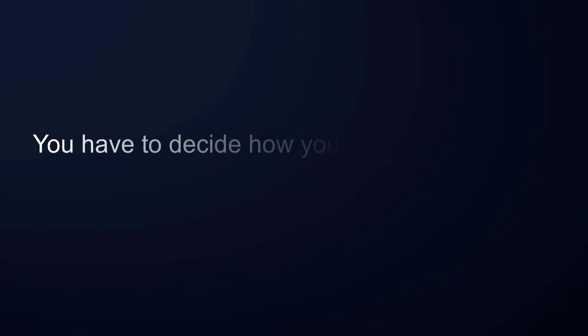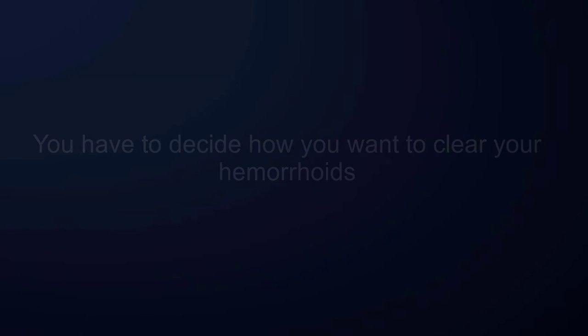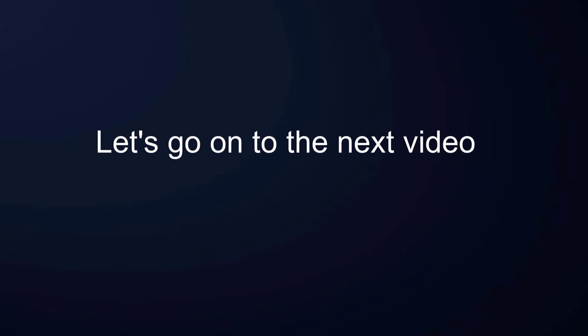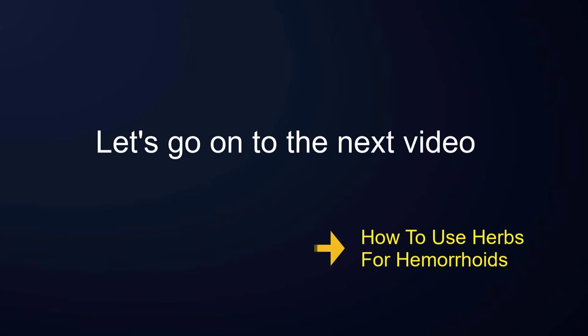You have to decide how you want to clear your hemorrhoids. This list that follows gives you a choice of what to do. Let's go on to the next video.